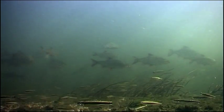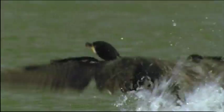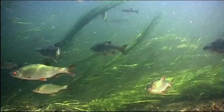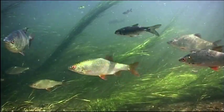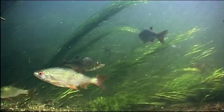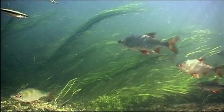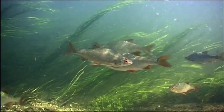Shoals of big roach like this have become increasingly rare, mainly due to cormorant attacks. The many two-pound roach that the Hampshire Avon was once famous for are now rare. Martin's impossible target takes us from the sublime to the ridiculous — a three-pound roach. But a few do still survive.